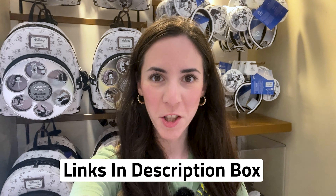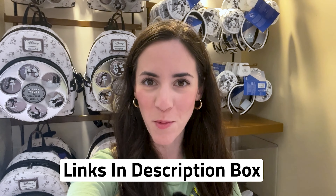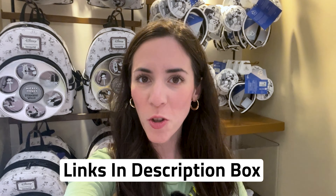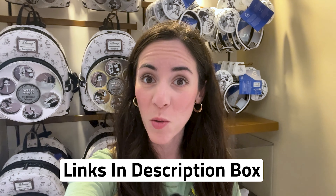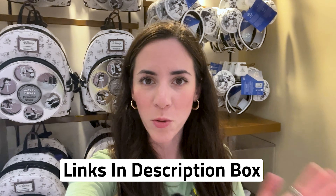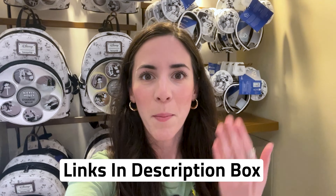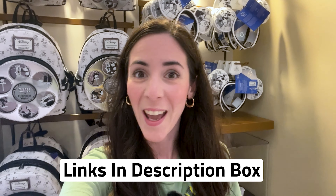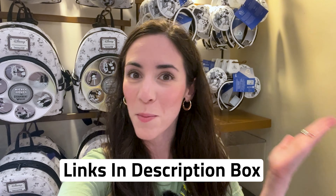If you want to support this channel, shop through the ShopDisney links down in the description box. Any merch items shown in this video are also available on ShopDisney.com. I will link them down below so you guys can shop as well. They are affiliate links, so I do receive a small commission, but they do not charge you more or less by clicking or shopping through the link. Hit that like button — it really helps the channel — and subscribe, it's completely free.